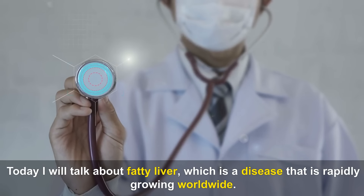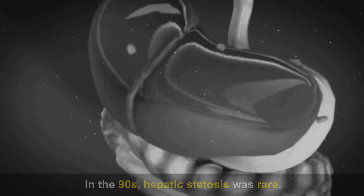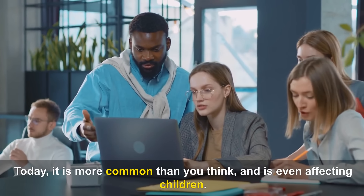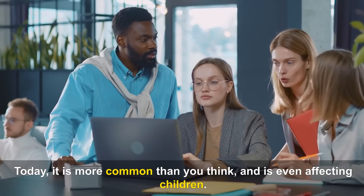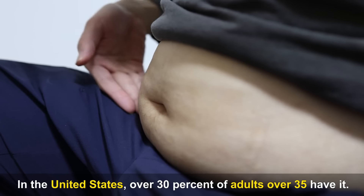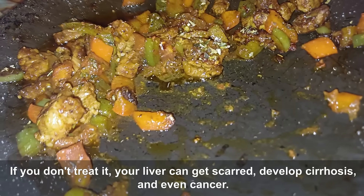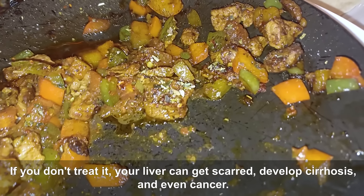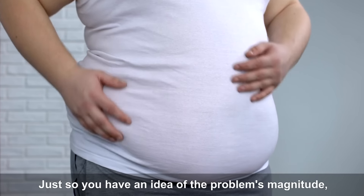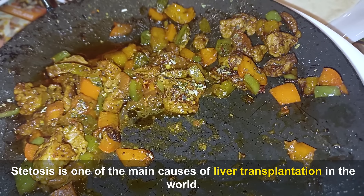Today I will talk about fatty liver, a disease that is rapidly growing worldwide. In the 90s, hepatic steatosis was rare. Today it is more common than you think, and is even affecting children. In the United States, over 30% of adults over 35 have it. Don't think it's a benign disease — if you don't treat it, your liver can get scarred, develop cirrhosis, and even cancer. Steatosis is one of the main causes of liver transplantation in the world.